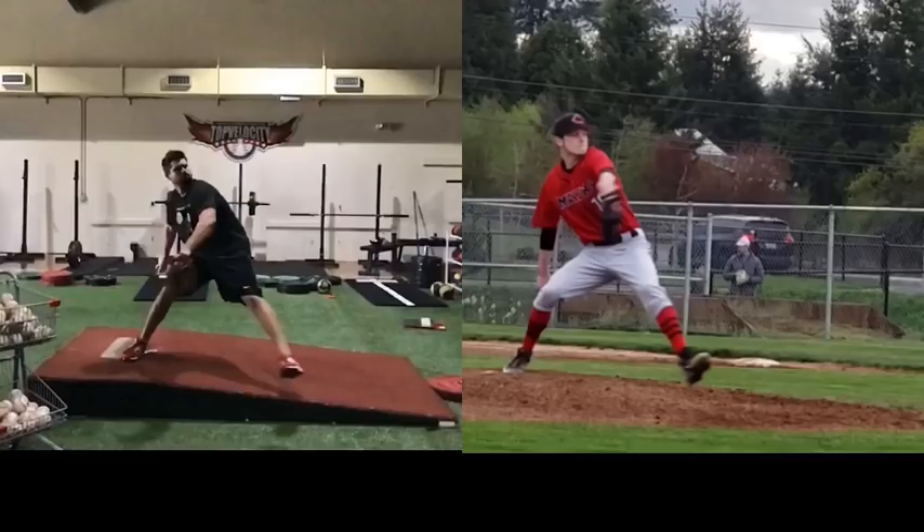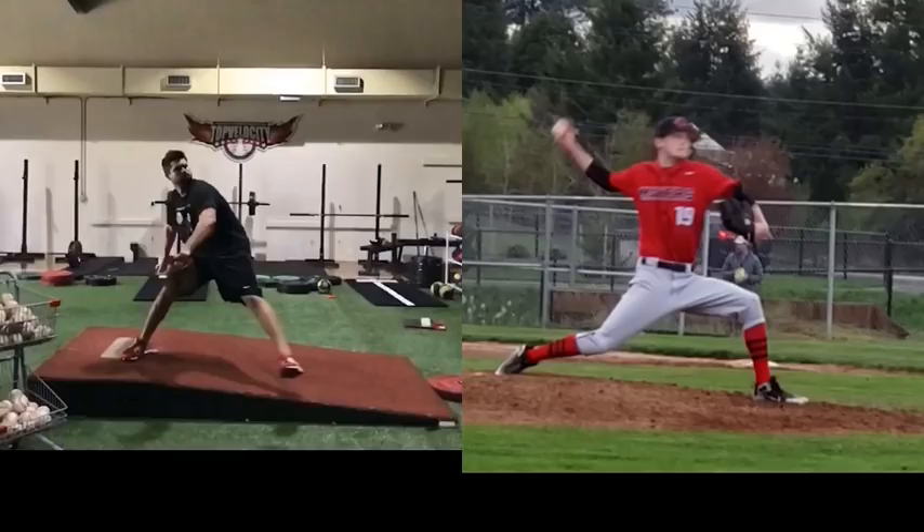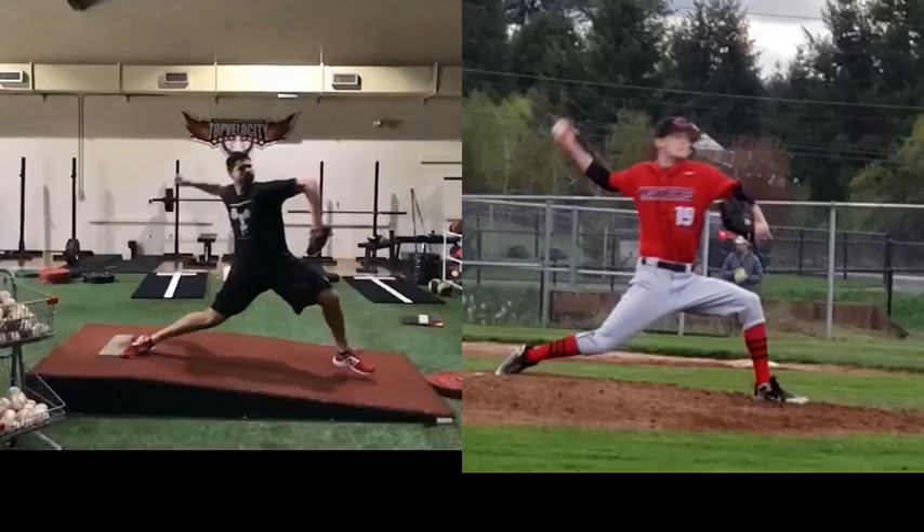Riley's more open here. And then you can see the back leg with Riley turning over — not much drive. Holding strong into the front foot, maybe a little late push, but really late into the front foot.